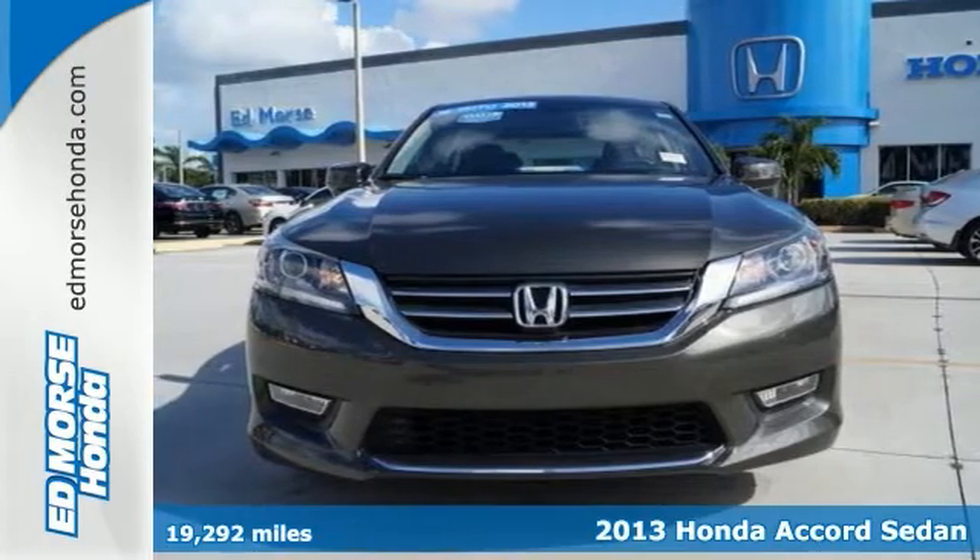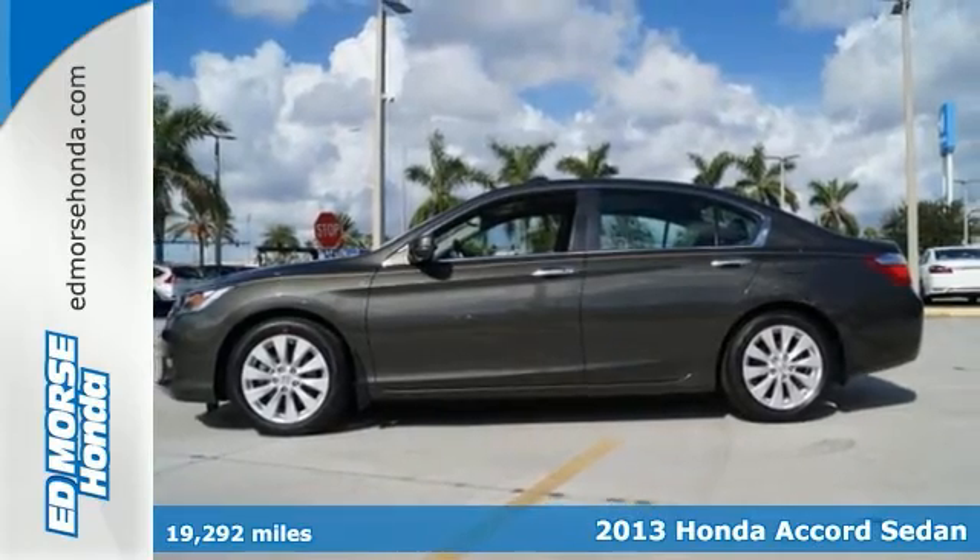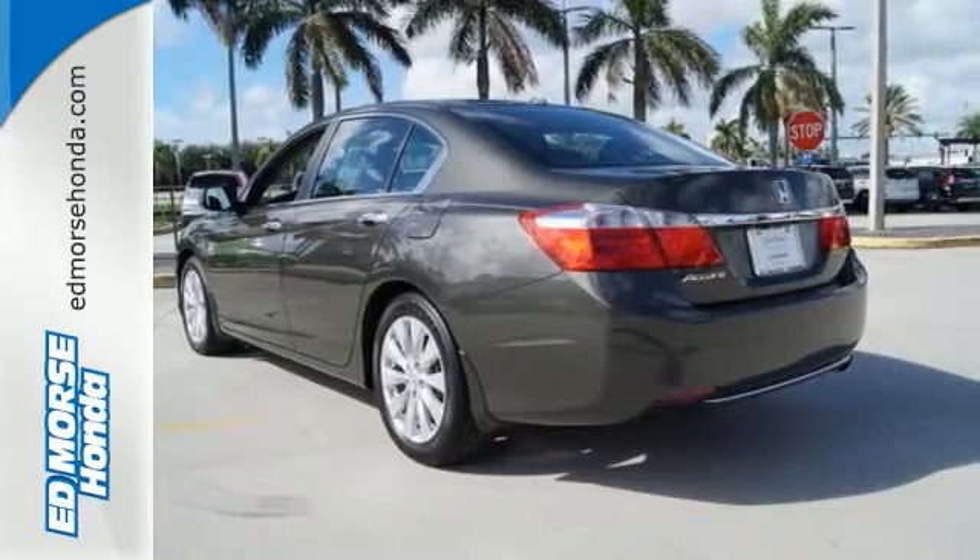It's a 2013 Honda Accord. This is a well-balanced car that is good at just about everything. It is nicely mannered, polished, pleasant and steady.